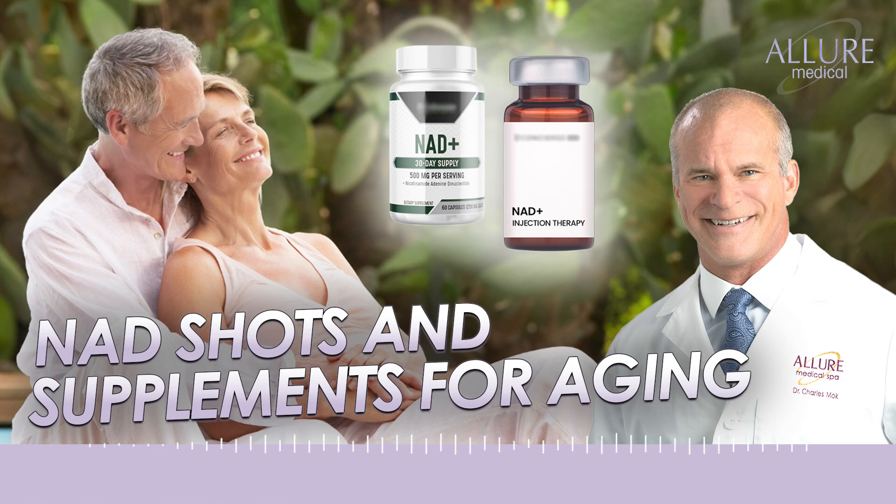I get asked about NAD supplements. NAD is essential for mitochondrial function, part of the Krebs cycle, and there's a lot of popularity of NAD injections and NAD supplements. I'm going to go over our approach to NAD supplementation — who might consider taking it, what form, and when you should start taking it. NAD is essential for proper metabolism, proper mitochondrial function, and it's a critical component of the ATP metabolic pathway. Our NAD levels decline as we age.